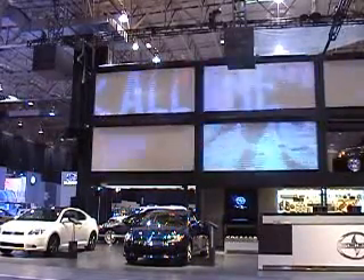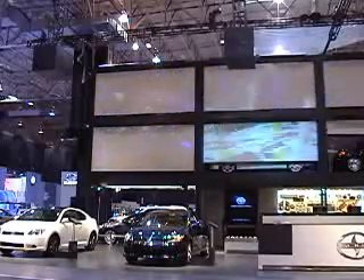On the way out, I thought I'd show you really quickly here the Scion display — probably one of the coolest displays of the entire show.